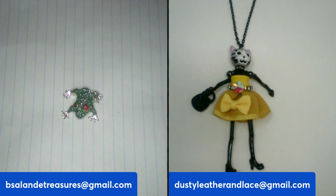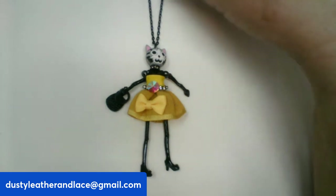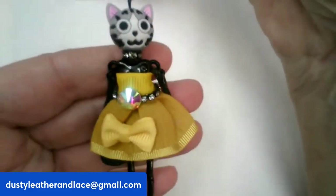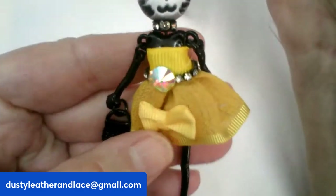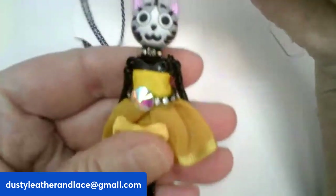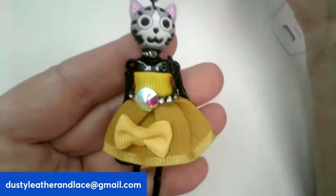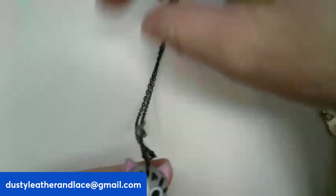We're bringing Kelly up. If you see something you're interested in, put the item letter or item number in the comments — Kelly will have numbers and I will have letters. First up, this cute little kitty necklace on a long 30-inch chain. She's got a rhinestone belt holding her little black purse. She is $14 and she's number one — her chain is black to match.